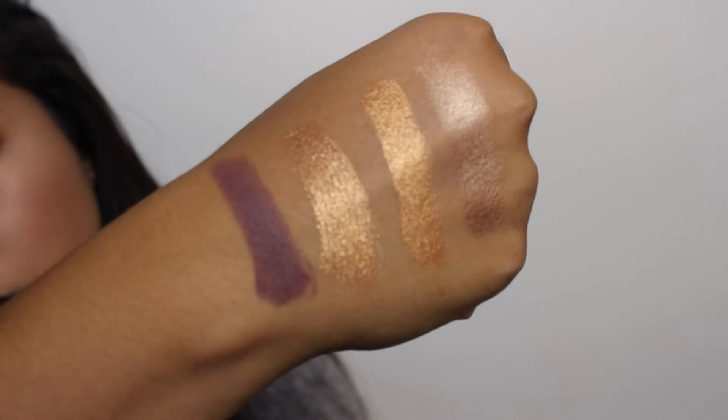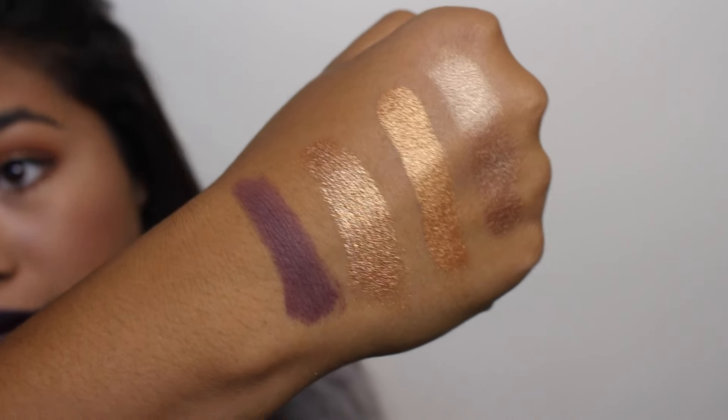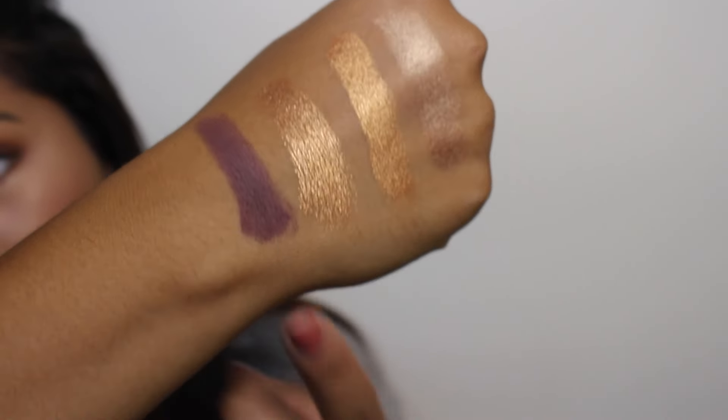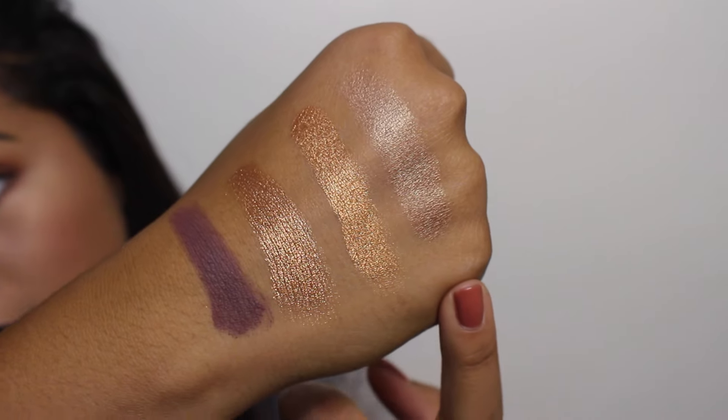The last eyeshadow is my Sephora eyeshadow in Red Wine. I used to use this in tutorials all the time and kind of forgot about it, but I'm bringing it back. It is the most beautiful burgundy — actually more of a purpley undertone, kind of grapey. So to recap: Sephora Red Wine, Colourpop Kathleen Lights, MAC Amber Lights, and MAC Wood Winked.